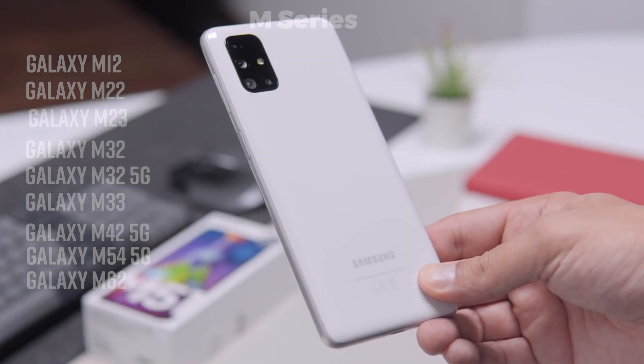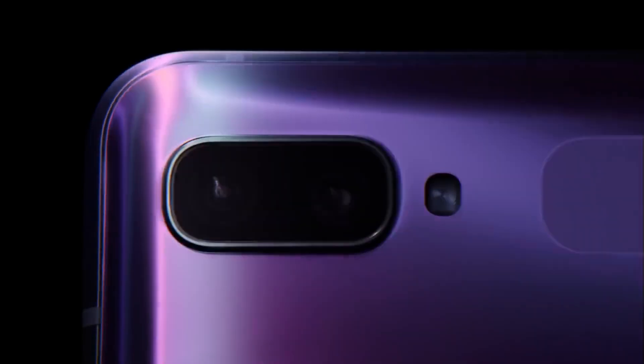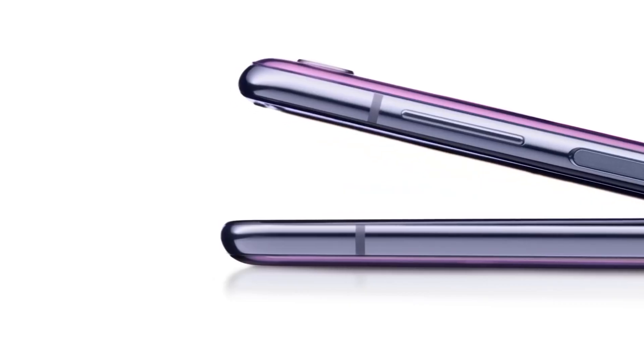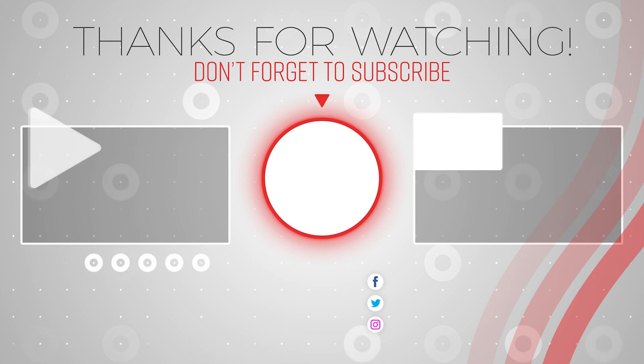So, if your device is in the list then congratulations! Soon you will receive Android 13 with OneUI 5.0 on top. If you found this video helpful then please hit the like button and subscribe to my channel. See you in the next video, take care, signing off!